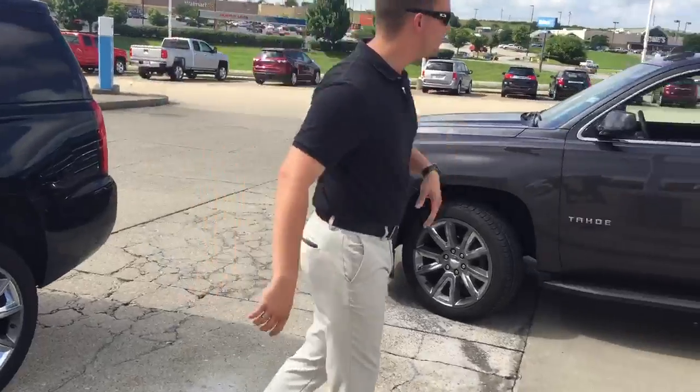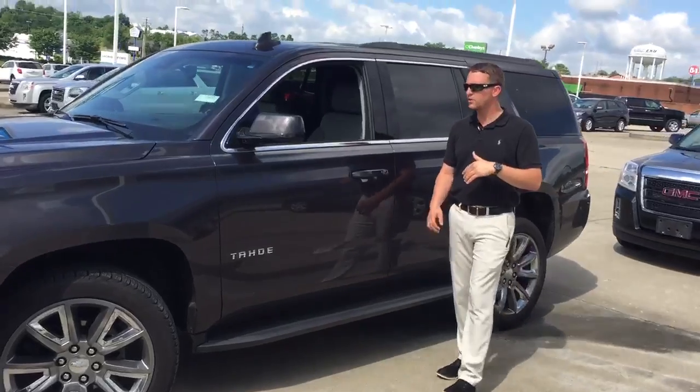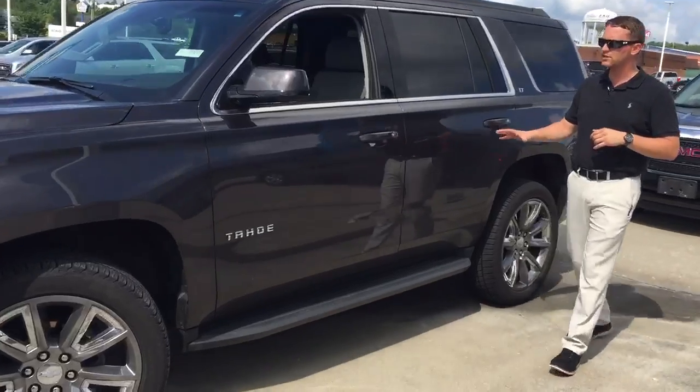Over this way, we have another 2018. It is a 1LT, just like the black one, but it comes with a luxury package as well. You're still going to get the 22 inch rims, the sunroof, and all the other blind spot monitoring and safety features in these trucks.